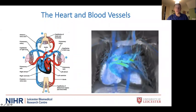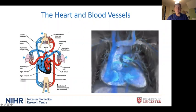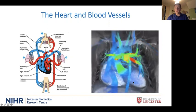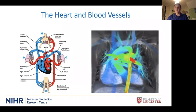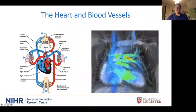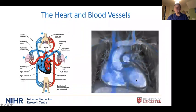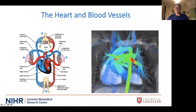The aorta branches and supplies blood to the brain and all the major organs, including the exercising muscles. On the right-hand side is an MRI picture — a 4D flow — showing blood flowing into the right side, then the left ventricle pumping blood out at high velocity into the main aorta, seen as the green and orange regions, supplying all the other organs.